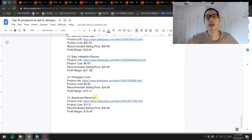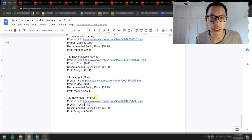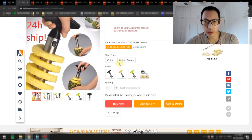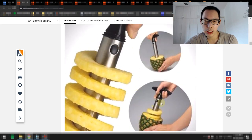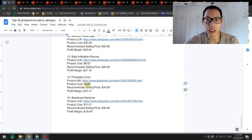Product number 14 is in the kitchen niche — an evergreen niche because people always buy stuff for the kitchen, and now a lot of people are cooking indoors. This product is the Pineapple Corer. It's 4.5 stars with over 600 reviews and 1,000-plus orders, and it ships directly to the US. It comes in multiple colors — black, yellow, green — and it simply pulls out the pineapple and removes the core. It's a very simple product. The product cost is about $9.86, recommended selling price is $24.99, giving a profit margin of about $15.